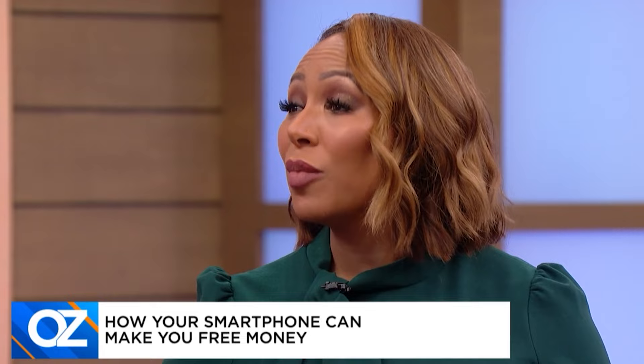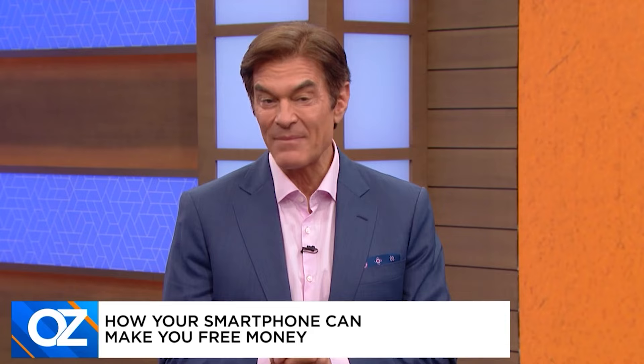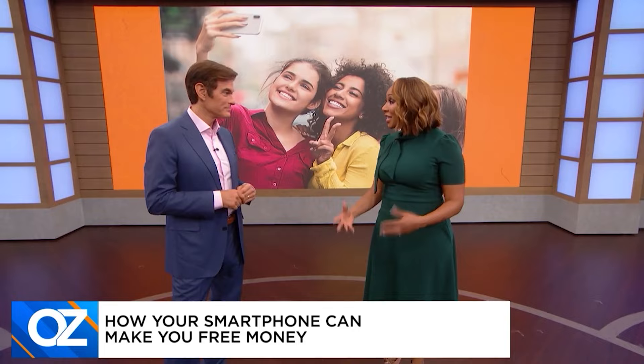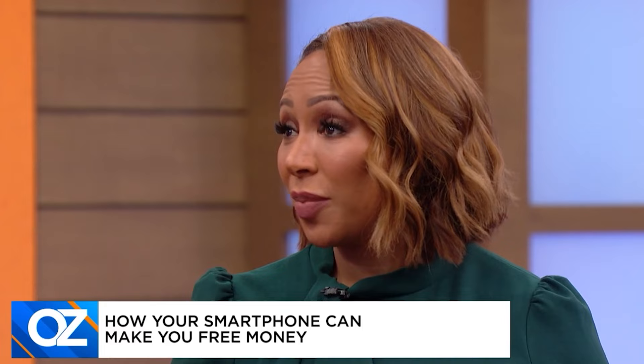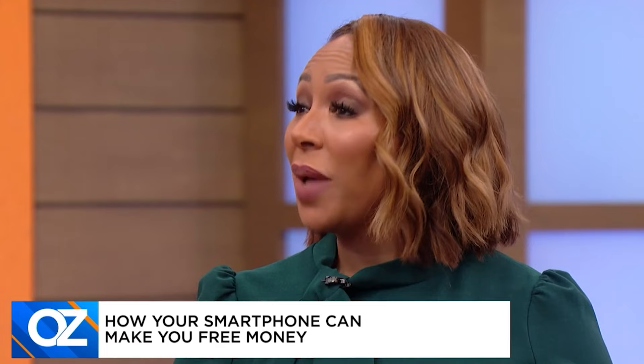We're all guilty of taking a selfie every now and then, and for so many people it has become a national pastime. There are a number of apps that are looking for pictures of real people doing real things, and if they like your selfie, they will pay you for it — up to $5 a picture, although it varies. And if you prefer being behind the camera, companies like Shutterfly and iStock will pay you for pictures you've taken to fill their stock photo libraries — up to $20 a photo.